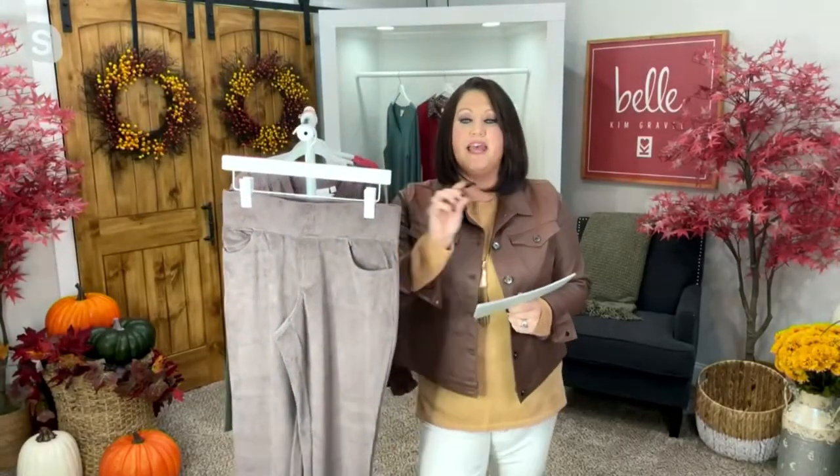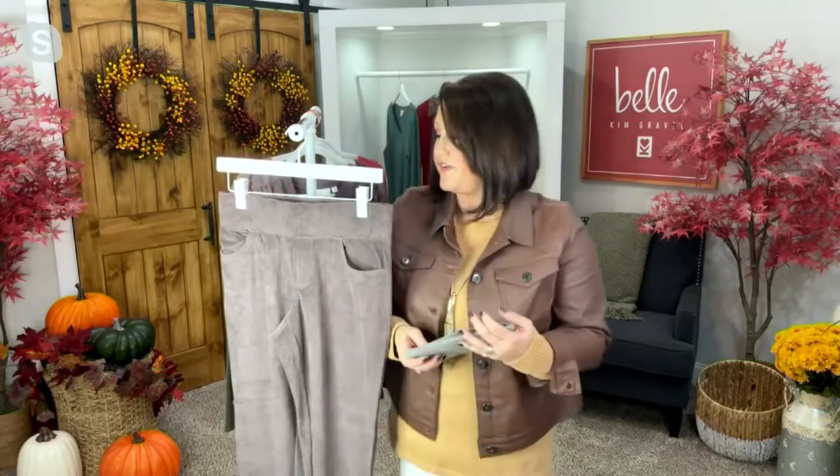We're moving on to some take-me-back-to-the-old-school — corduroy! Y'all remember the good old corduroy? I love corduroy. I can tell y'all so many things about corduroy, but these are fantastic. These are A520965, our Belle by Kim Gravel knit corduroy straight leg pants. They're new this year, with a UBC price of $59.75. For under $60, you can get the brand-new corduroy that we just brought out this year today.